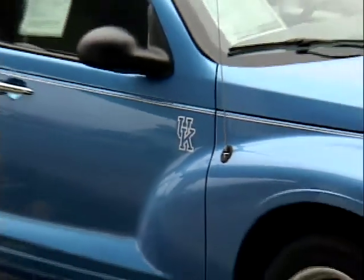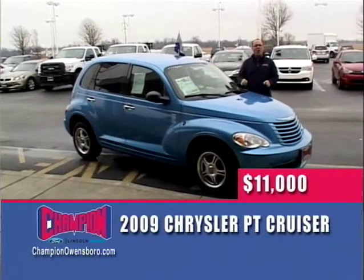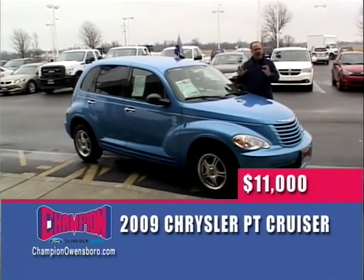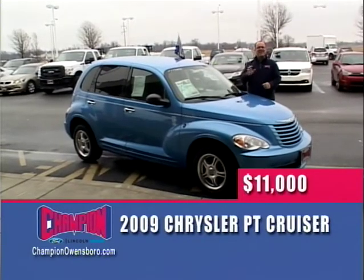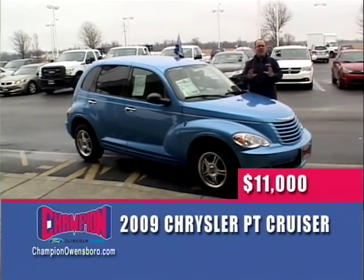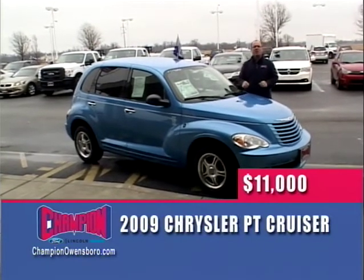Next up, the UK edition PT Cruiser — a 2009, one owner, only 50,000 miles, ice cold air, loaded up in UK blue. $11,000 for this 2009 PT Cruiser, only at Champion Ford.